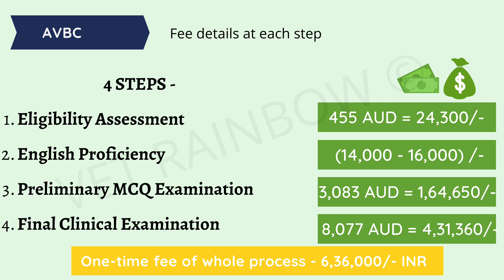Talking about the venue: Step 1 and Step 2 can be completed in your country of residence. Step 3 has an option — you can appear for it in India as well as exclusively in Australia and New Zealand — whereas Step 4 is exclusively to be done in Australasia.